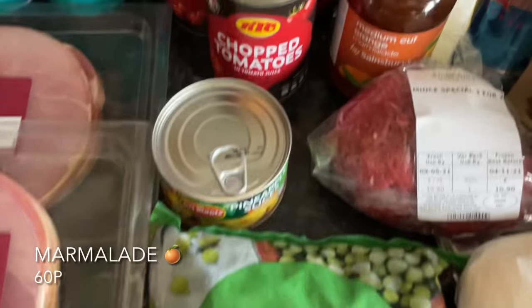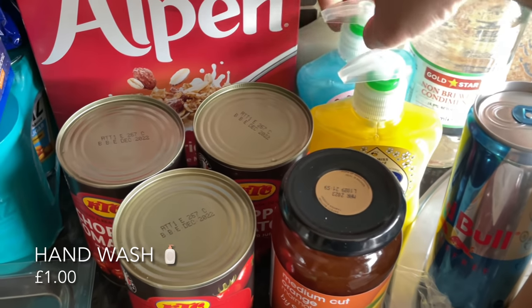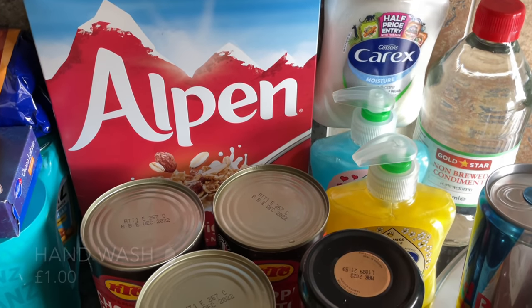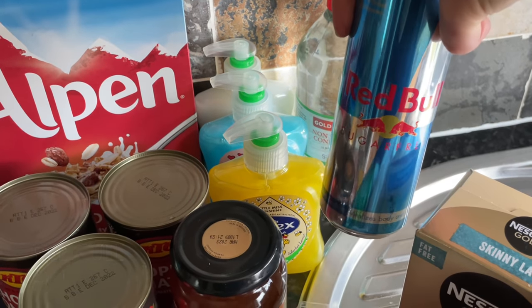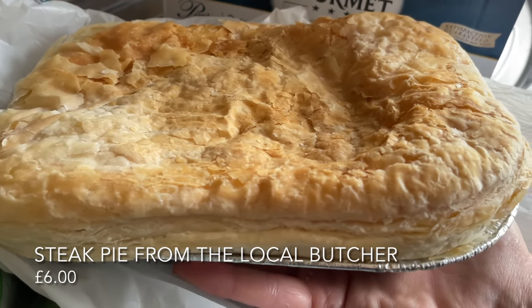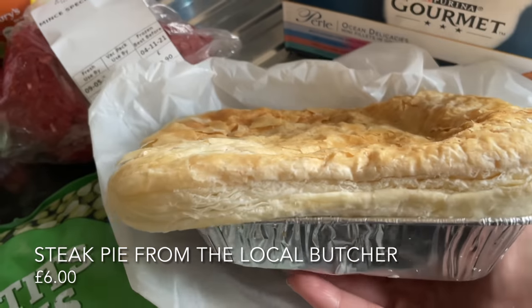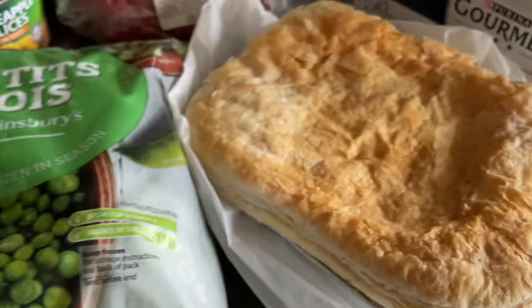Some pineapple slices for the gammon steaks, and frozen peas because we love them and they go with everything. Mr. What's for Tea's marmalade — he's the only one who likes it. Three wee hand washes that were down to a pound each in different scents. Some vinegar — I use it for the windows and it does a fantastic job. A can of sugar-free Red Bull for me. And Jasper's food that he's been enjoying lately. From the local butcher I got a steak pie — they're wonderful, handmade and so tasty — this smaller one was six pounds. Also some mince, probably for mince and tatties, bolognese, or shepherd's pie.